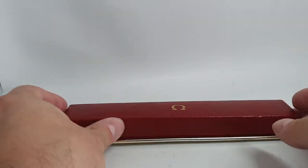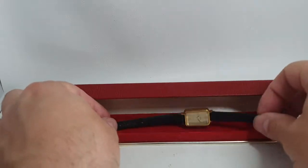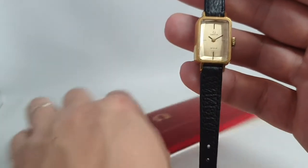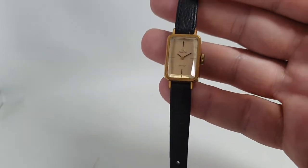Hello watch fans! Berthier Watches here, and this time for you we have a ladies Omega De Ville, and this is from the Emerald collection.